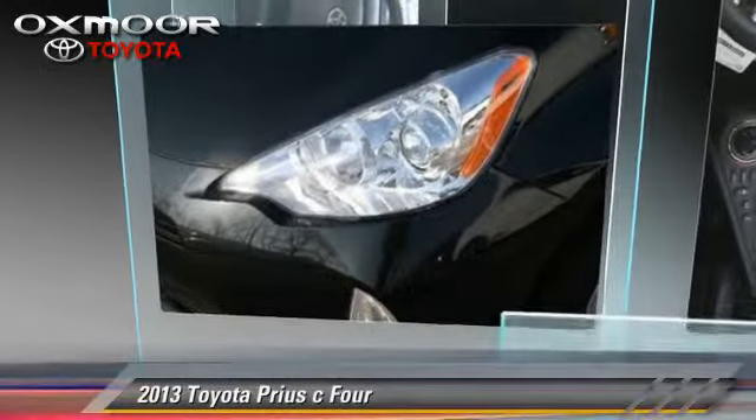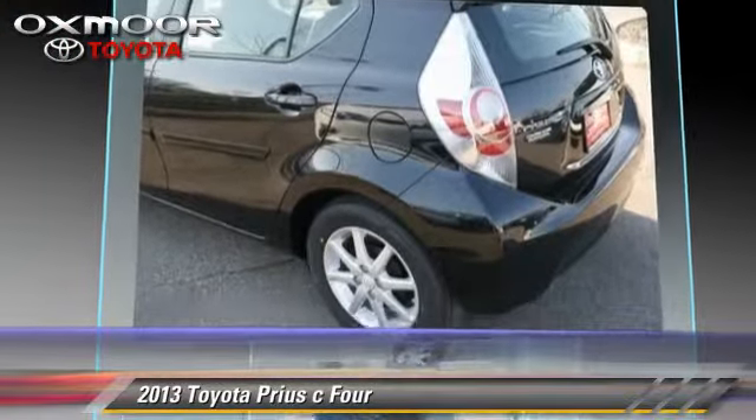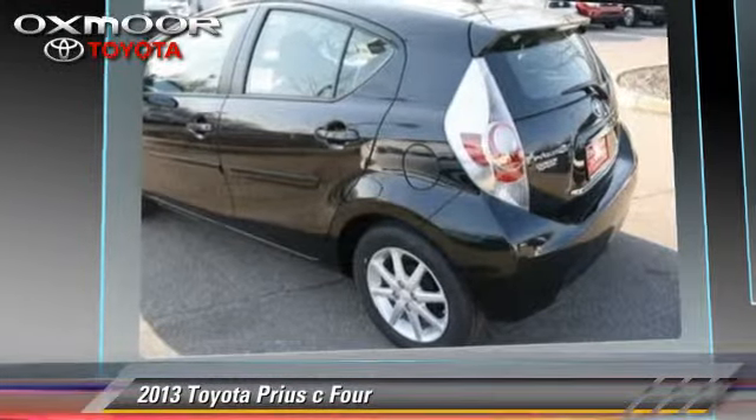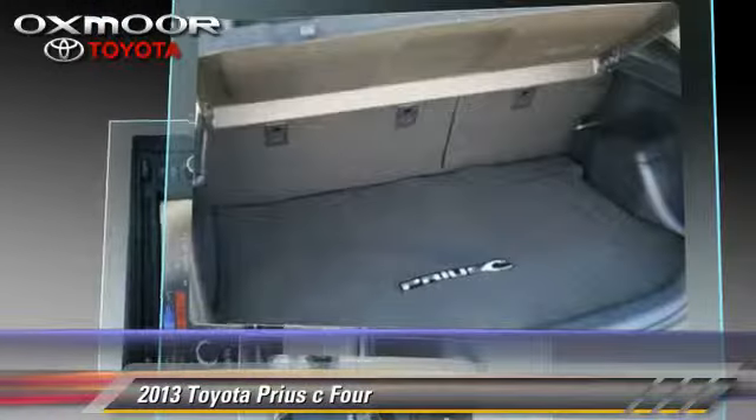The 2013 Toyota Prius. With a continuously variable transmission, this vehicle is well equipped. This Toyota features power steering, power door locks, and rear spoiler.